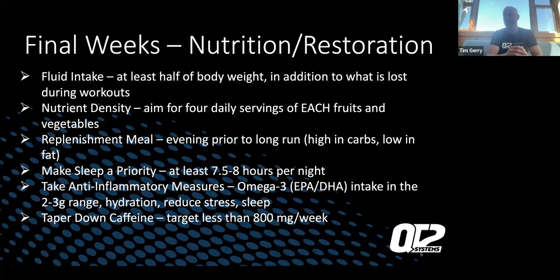Make sleep a priority. So many athletes overlook this — we're busy with work, kids, family, and training, and we skip sleep to fit things in. Especially in taper week, it's imperative to get eight hours a night. Sleep is one of your biggest restorative practices. Anti-inflammatory measures: omega-3 intake, hydration, reduce stress, sleep, maybe lemon water — whatever you do for anti-inflammatory recovery, stay away from inflammatory foods like sugars. Taper down on caffeine, targeting less than 800 milligrams a week, so that when you take caffeine on race day, it gives you that extra zip you need toward the end of the bike or run.